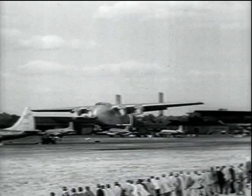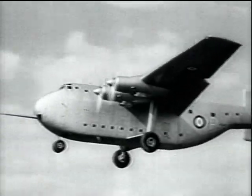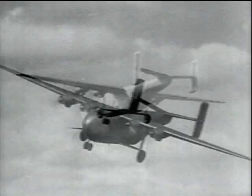Here's Britain's biggest air transport, the four-engine Blackburn Universal Freighter, capable of carrying a small bus or other sizeable vehicles such as heavy trucks or even bulldozers.